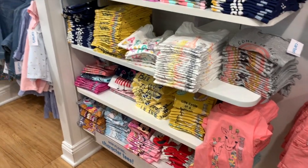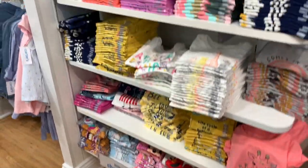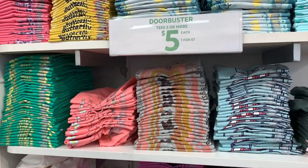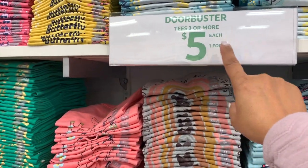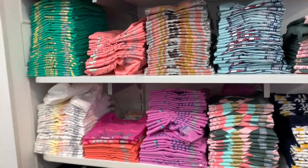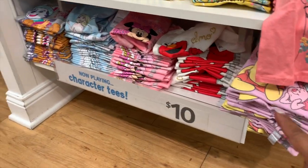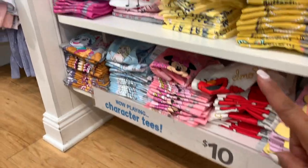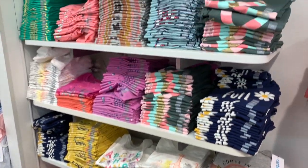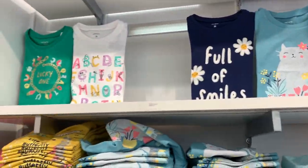Aquí están camisetas a $10 dólares original, pero si compras 3 o más te salen a $5 dólares — a mitad de precio. También las tienen 1 por $7. Abajo están las de Disney — todas las de Disney están por $10 dólares, y ya estas están 1 por $7, o si compras 3 o más te salen a $5 dólares.